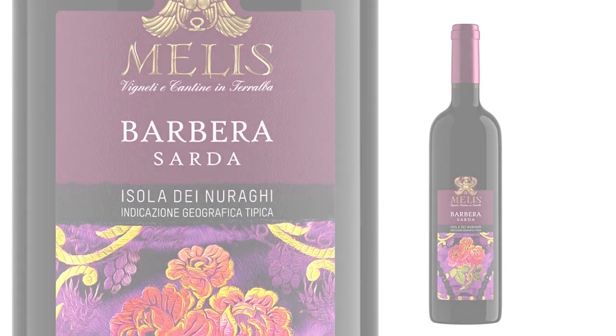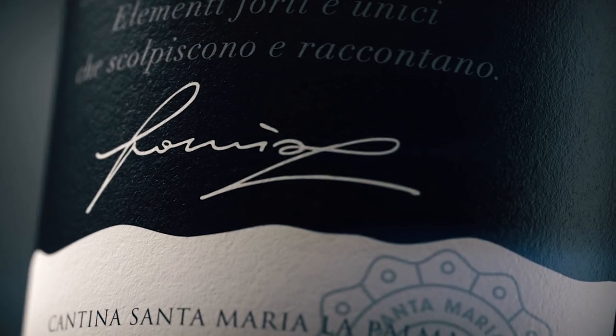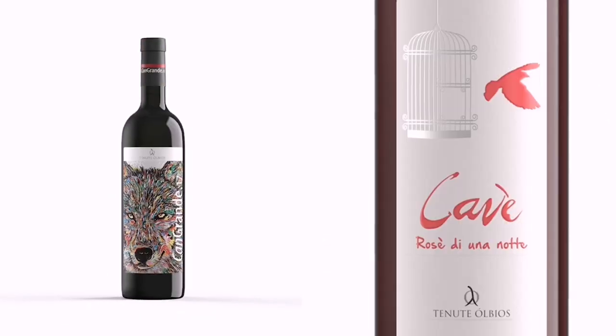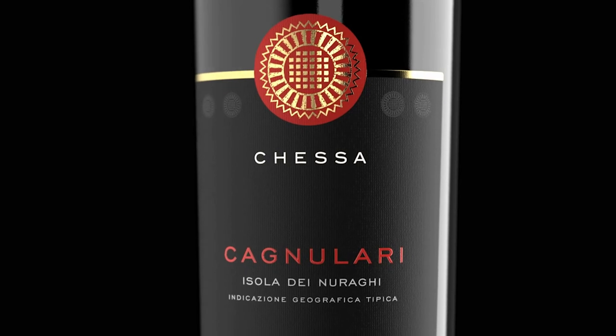Packshot and animated still life, produced with realistic 3D rendering procedures and photographic lighting techniques. A useful tool to showcase your work in the clearest and most realistic way in preview, without having the physical finished product.